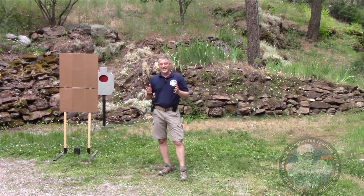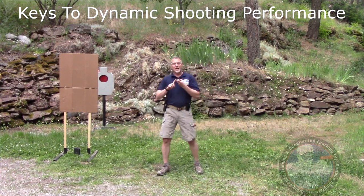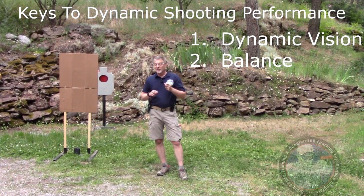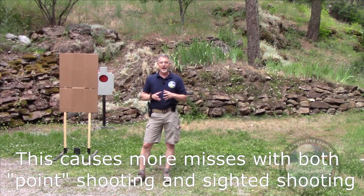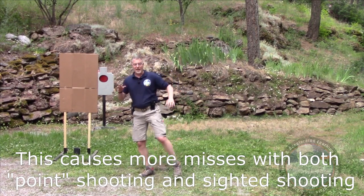It takes three key elements besides core shooting skills in order to shoot quickly and accurately on the move. The first is combat vision — dynamic vision — because how you see is different when you're moving than when you're stationary. The second is balance. Balance is incredibly valuable. Your brain's core function is to protect itself and it does not want to hit the ground. The more balance challenges your brain has, the less energy it's going to devote to visual processing.